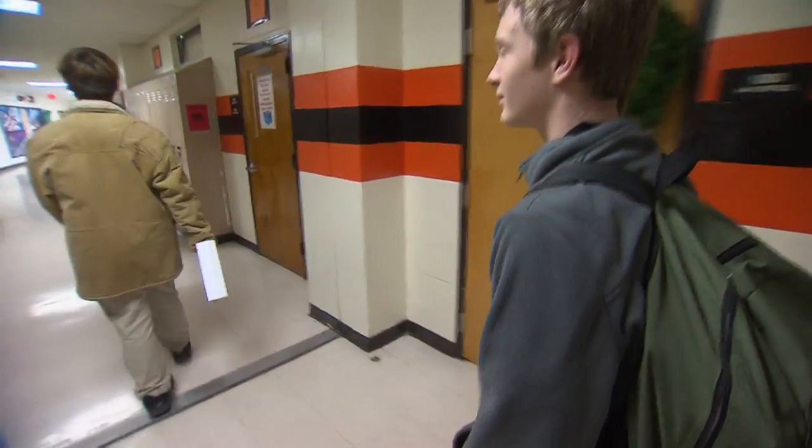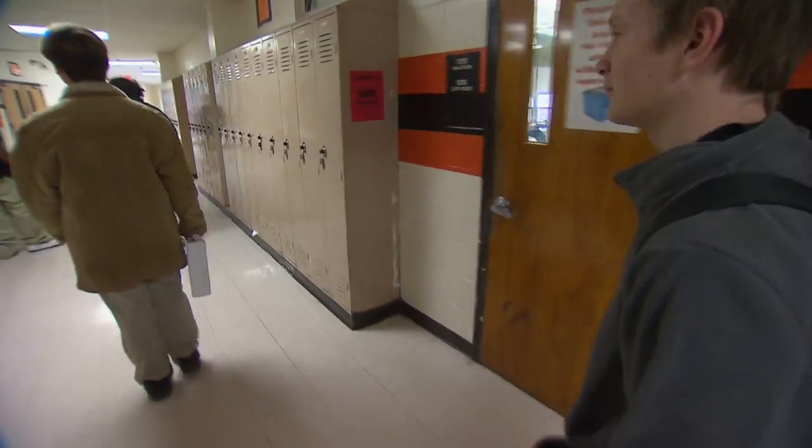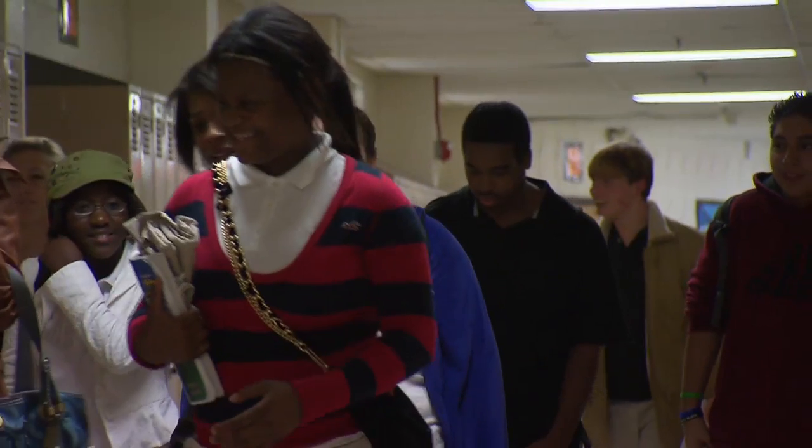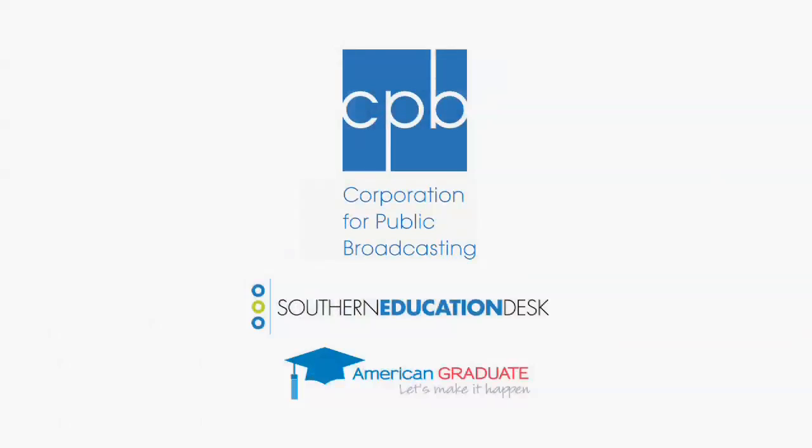Research shows that when you are able to do that, you get better results. For the Southern Education Desk, I'm LaTanya Turner, Nashville Public Television. The Southern Education Desk and American Graduate are made possible by the Corporation for Public Broadcasting.